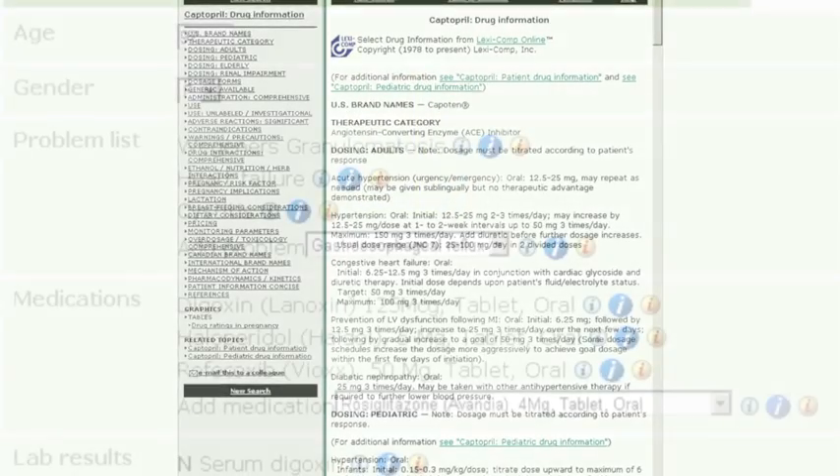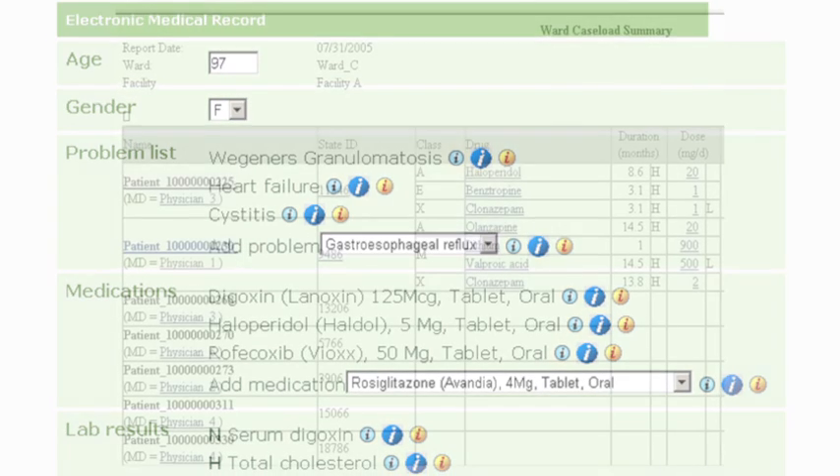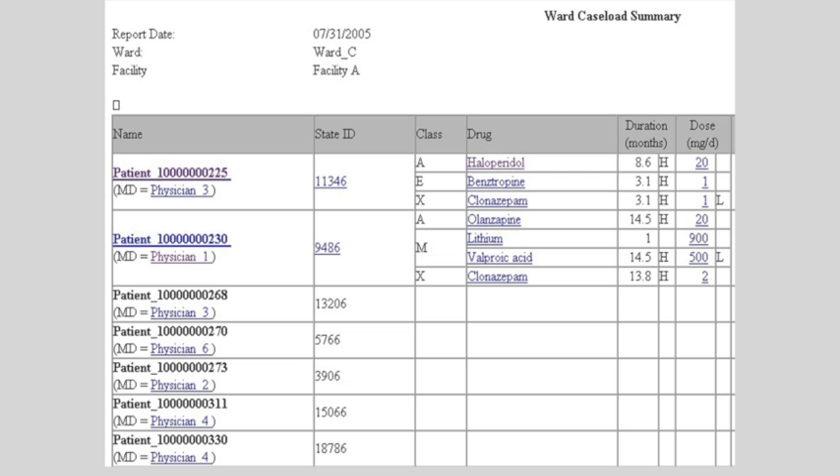InfoButtons are often implemented using an InfoButton Manager, which uses context information — patient information, user information — to pull up a set of questions based on that context, and then those questions are customized links out to information resources. For example, if you're looking at a lab test measuring some substance in the body, you may ask what does this lab test mean, or how is it performed. But if the lab test is a drug level, the relevant question is how do I treat an overdose or what's the appropriate dosing — and those questions and links are generated dynamically by the InfoButton Manager.